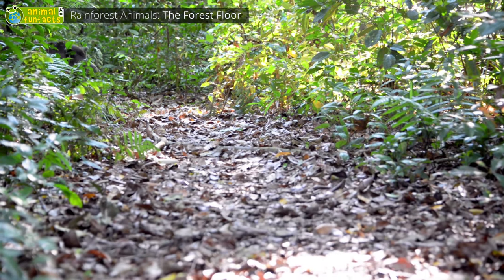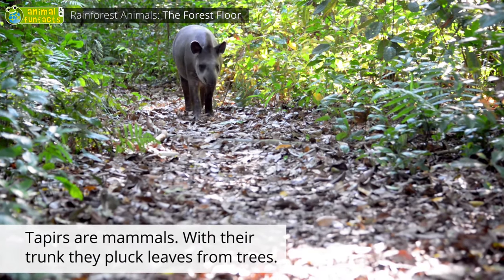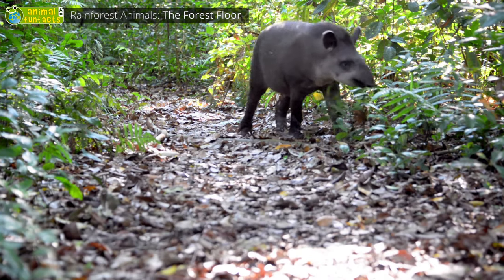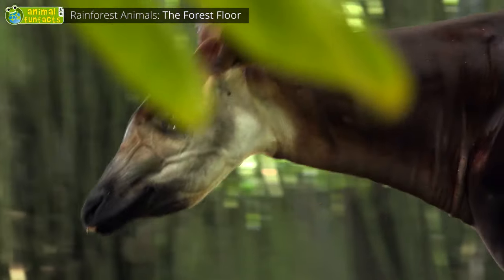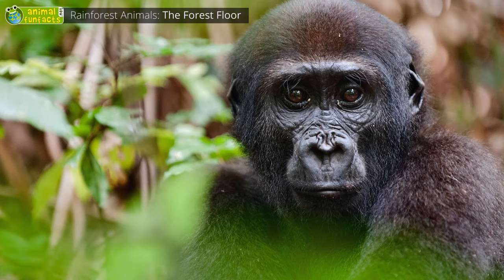The tapir is one of the few bigger mammals living there. It looks like a mix of wild boar and anteater. However, it's not related to them, but with horses and rhinos. The okapi also lives in the rainforest — it's a kind of forest giraffe, feeding on leaves and buds. The forest floor is also the home of pygmy hippos, gorillas, and tigers.